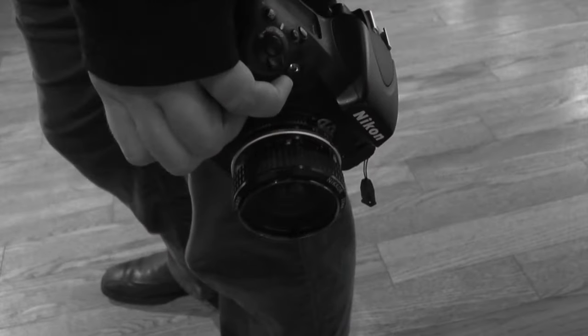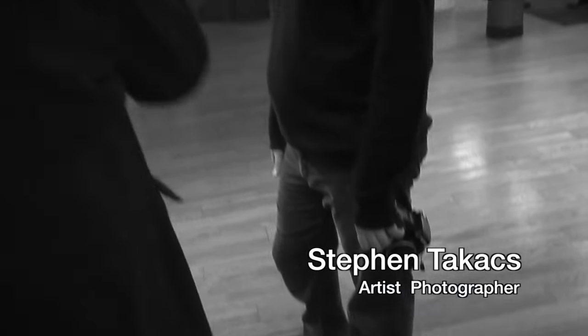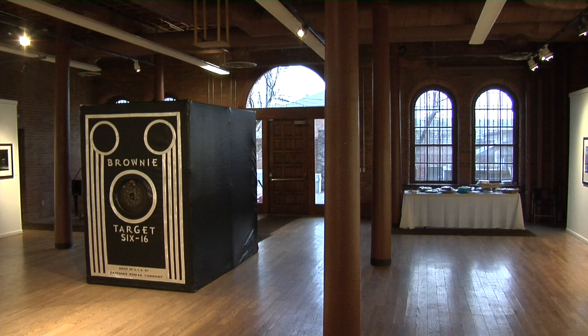My name is Steven Takis. I'm a photographer here in Columbus, Ohio, traveling around the country with a room-sized working camera and darkroom.